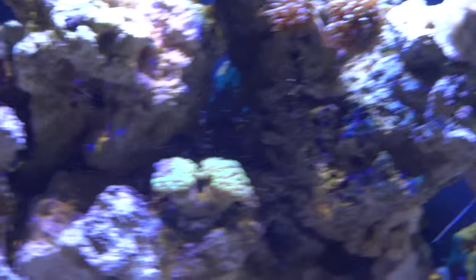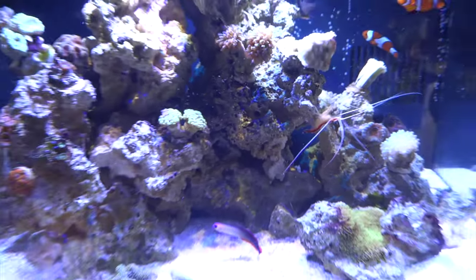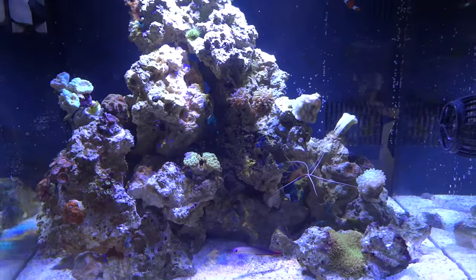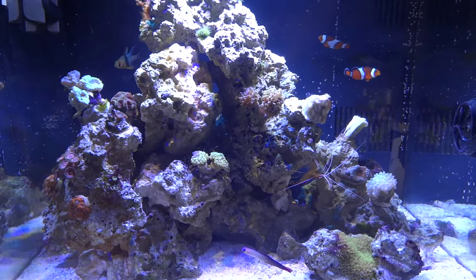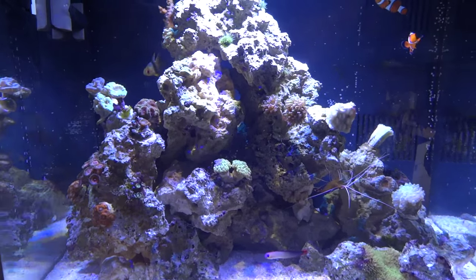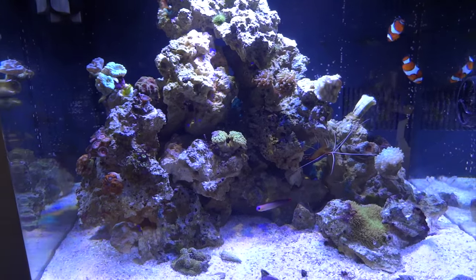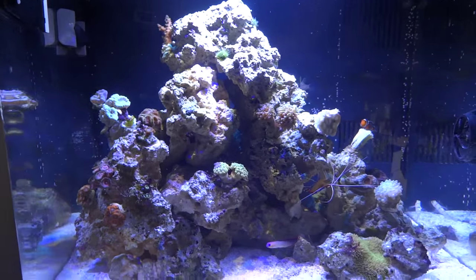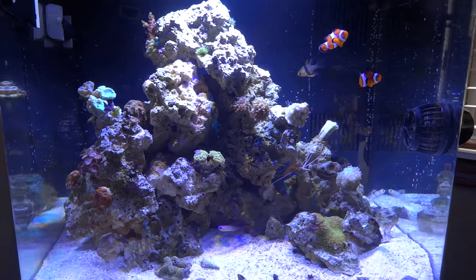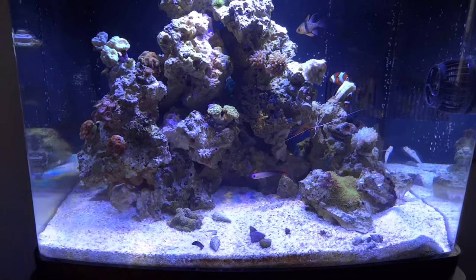The other thing is I had that nice rose anemone and a white bubble tip anemone — those are both gone. Last weekend I took apart the rock structure to search for them and they're gone. I can only assume they died and were eaten by scavengers, or the bacteria. Nitrates in this tank are almost down to zero, so things are looking really good. I'm still working on some of the other water parameters, getting them dialed in exactly where I want them.